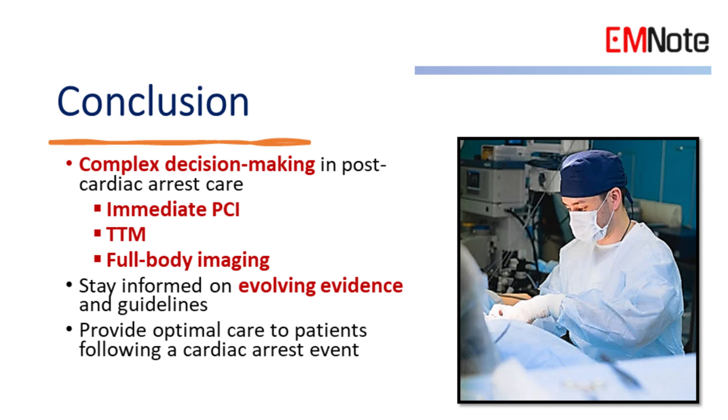In conclusion, managing post-cardiac arrest patients involves complex decision-making regarding immediate catheterization, targeted temperature management, and the use of full-body imaging. Staying informed on evolving evidence and guidelines is crucial for healthcare professionals to provide optimal care to patients following a cardiac arrest event.